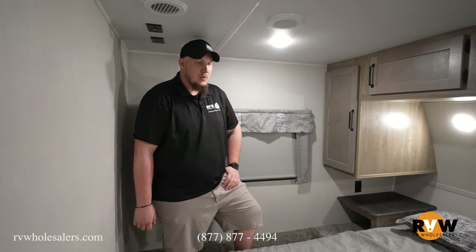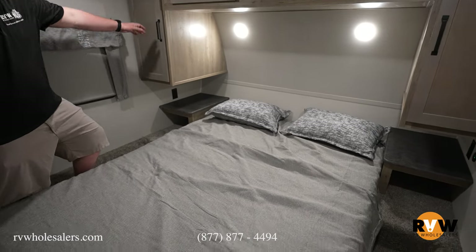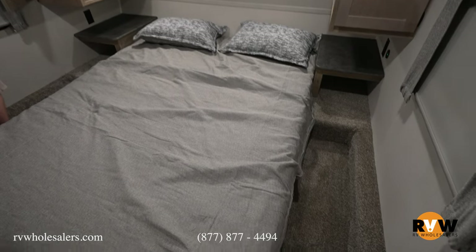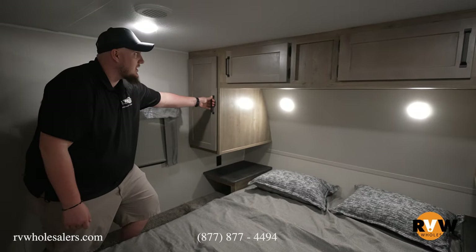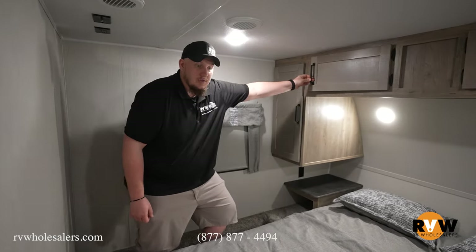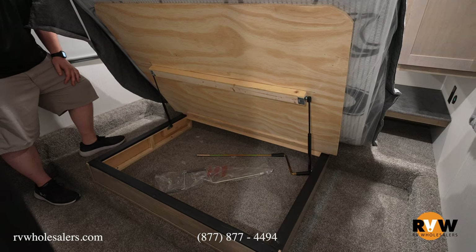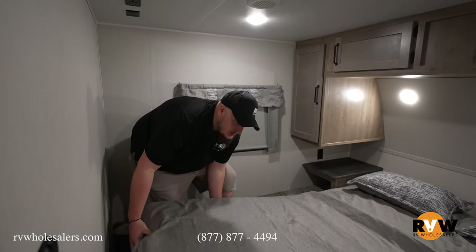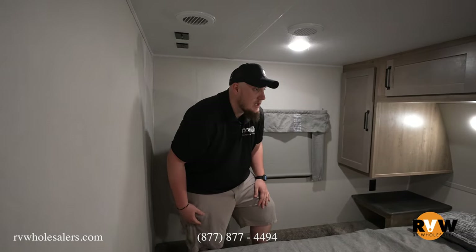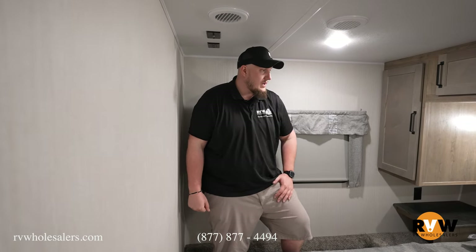Inside the main bedroom of the 383 there's a full queen bed with end tables and plugs on each side. There's cabinetry and hanging areas on both sides of the camper, plus cabinetry above for clothes and storage underneath the bed. The room is fully carpeted for that classic camper feel, and there's a TV backer on the wall for watching movies.